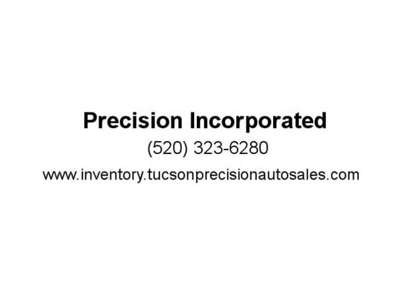This 2012 Honda CR-V is power-packed. Visit us at inventory.tucsonprecisionautosales.com or www.tucsonprecisionautosales.com.